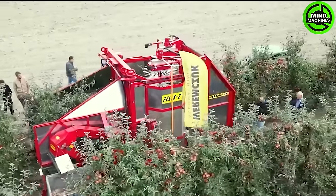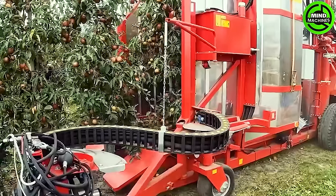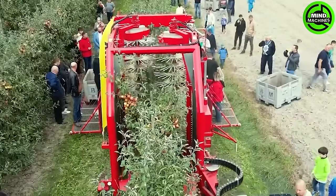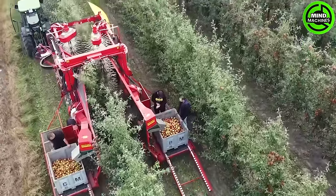The Felix Z apple harvester is a specialized single-row harvester tailored for high-efficiency operations in trellised orchards. Its versatility extends to harvesting cherries and plums as well. This combine seamlessly collaborates with tractors, requiring a minimum output of 80 horsepower for optimal performance.